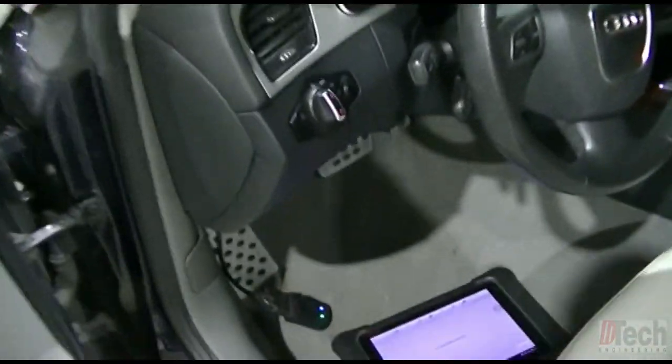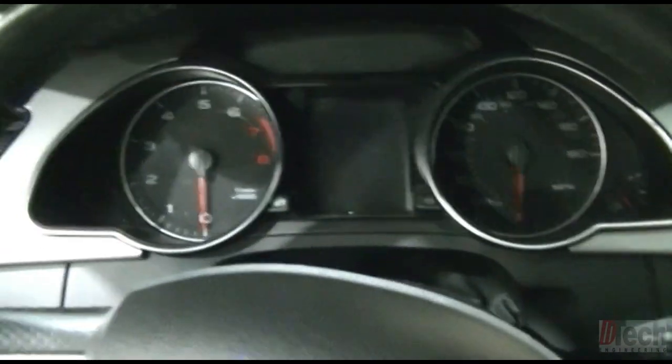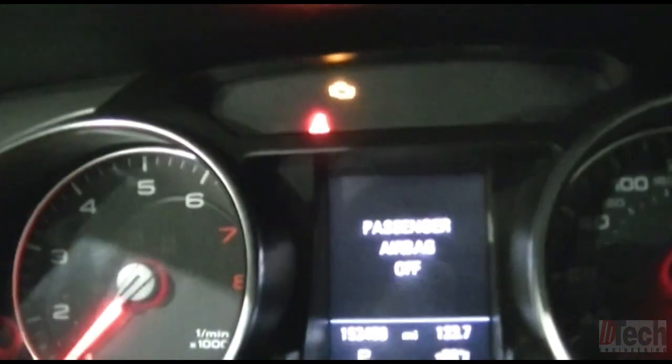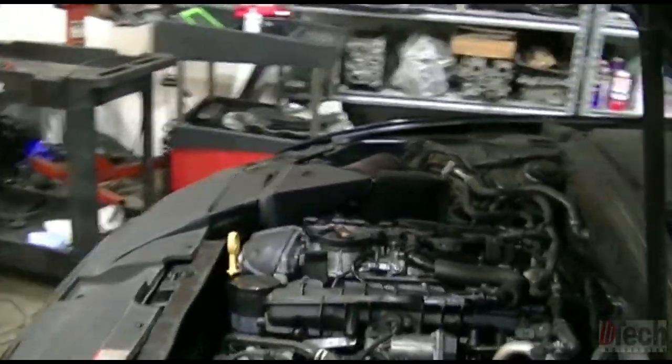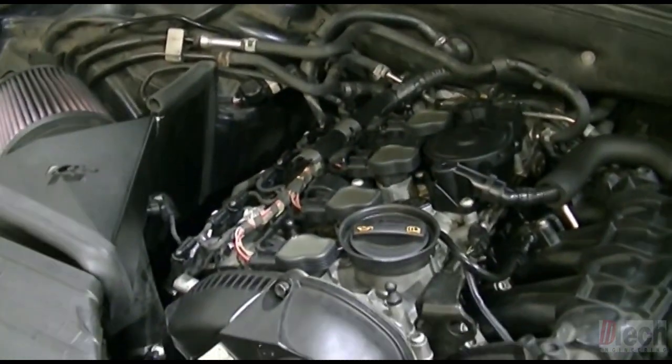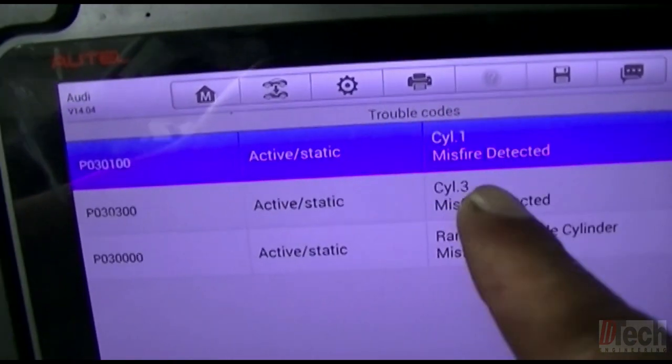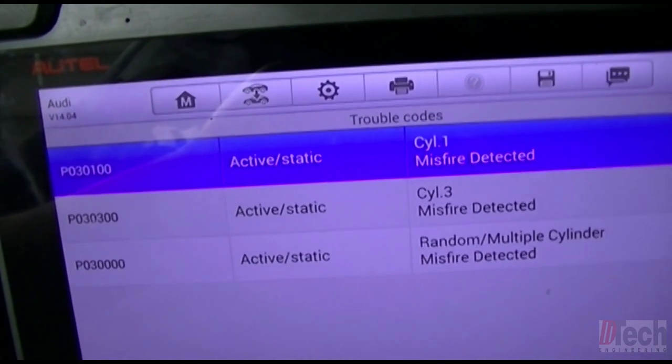Before I turn the camera on to start fresh and clean, I cleared the trouble codes, and I want to show you guys how this is running. I'm not sure if you can pick it up, but there is the check engine light flashing. It is running pretty bad. We've got trouble code misfiring cylinders 1 and 3, obviously here at idle.